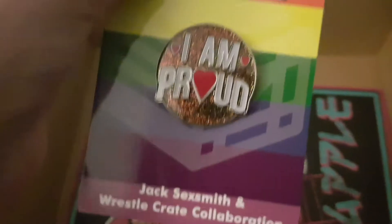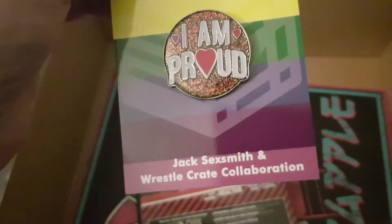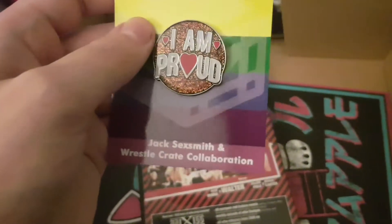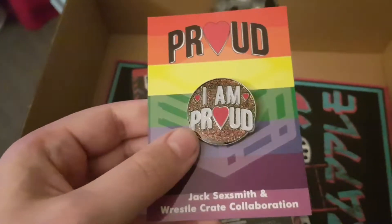First, the pin for this month is 'I Am Proud' - from, well, I'm not sure who that is, who this wrestler's for. Obviously the people in the comments will say who this is supposed to be for, but that's the pin for this month.